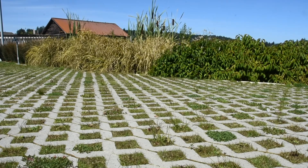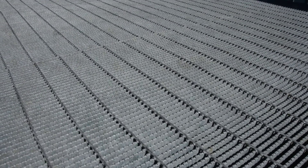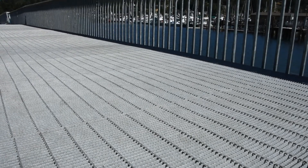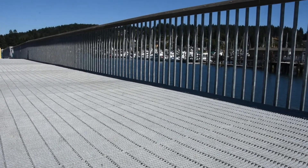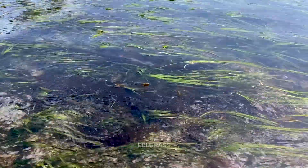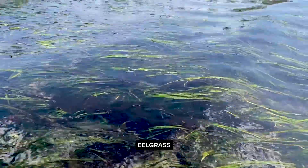For example, the construction of the new dock includes grates which allow light to penetrate through the water. This is critical for migrating fish. Have you ever been outside on a sunny day and then walked indoors? It takes a moment for your eyes to adjust — the same thing happens to fish, and predators can use this to their unfair advantage. This feature also ensures that eelgrass, a native plant to the Salish Sea, has enough light for photosynthesis.